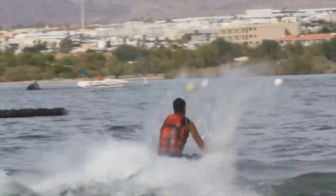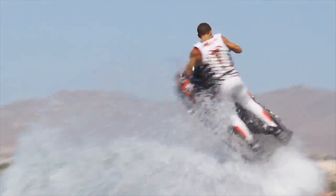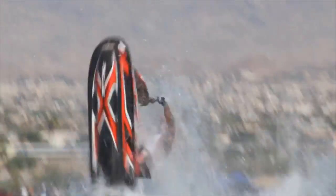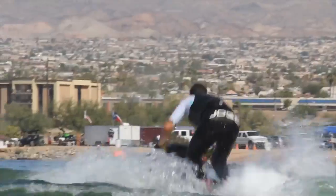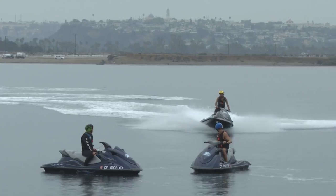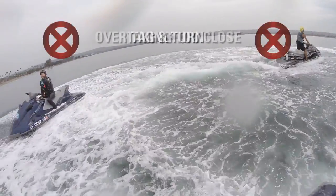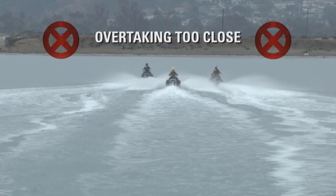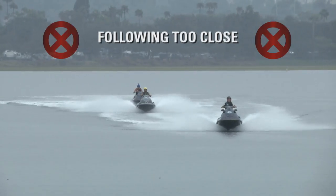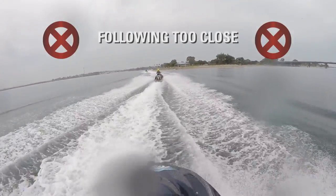Many PWC accidents happen when operators attempt to imitate moves they've seen professionals performing at watercraft sporting events. These maneuvers and tricks may look like fun, but they're very risky, dangerous, and also illegal. Under California boating law, you can be cited for reckless or negligent operation. These moves include tag and turn — making sharp and wild turns close to each other — closely overtaking another vessel at high speeds, wake jumping within 100 feet of another vessel, and following other boats so closely that you don't have time to avoid a collision or your PWC's performance is affected by the other boat's wake.